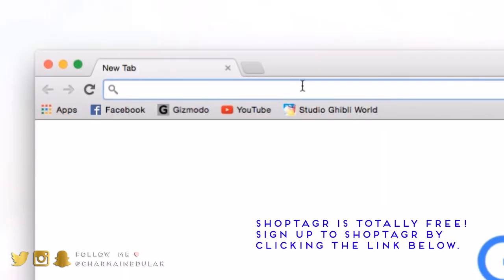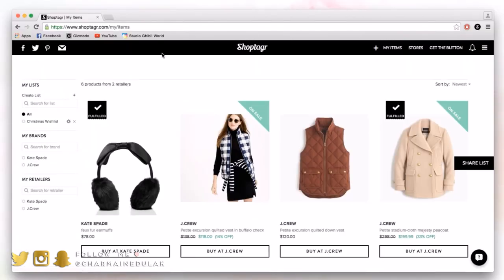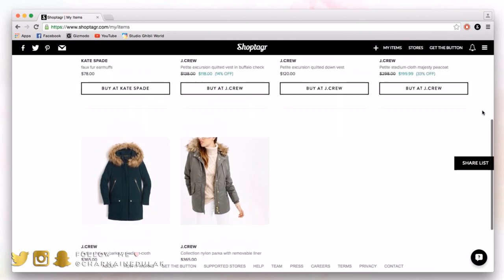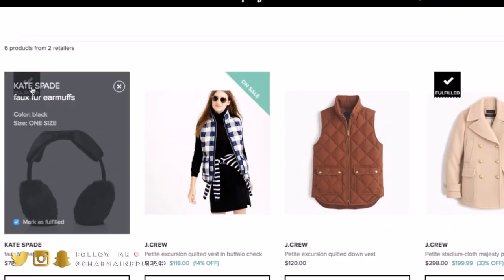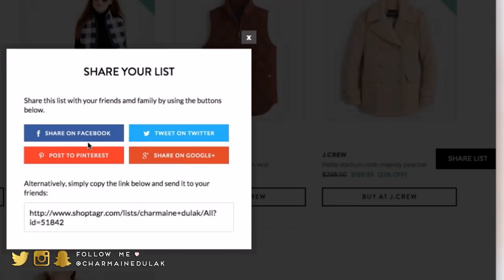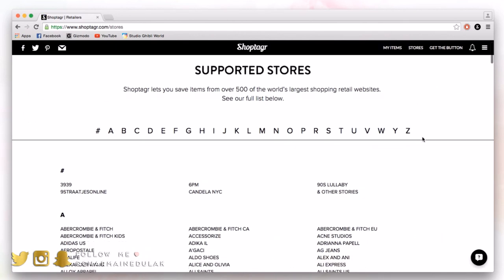The website is called ShopTagger — it's totally free, so definitely sign up. I'll have a link for you guys down below. When you go on, this is my profile page — these are the items I have saved and that I'm watching at the moment. On the left-hand side, you can actually create lists. As you can see, I have a Christmas wish list and all the brands and retailers I currently have on my page. I have a few things checked off because I've already purchased those items. On the right-hand side there's a share button, so you can share your list with friends and family, your Christmas wish list and stuff like that — it makes it so much easier.